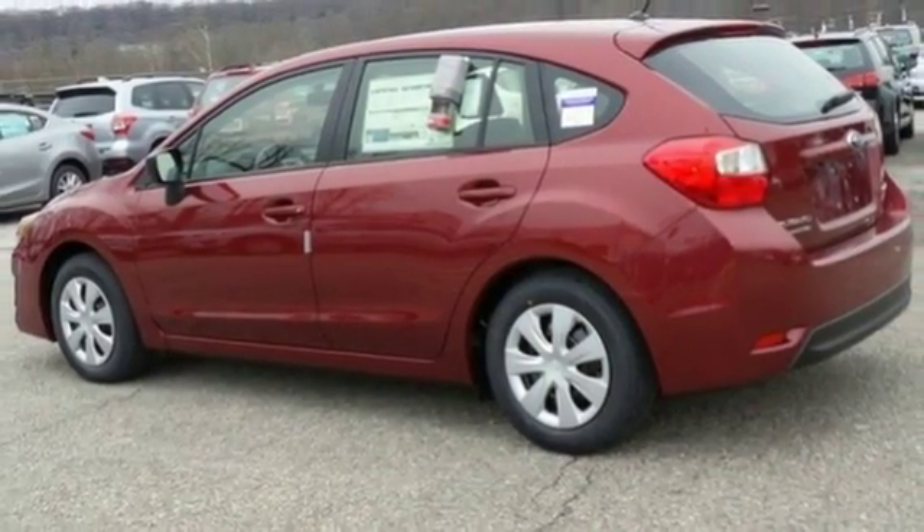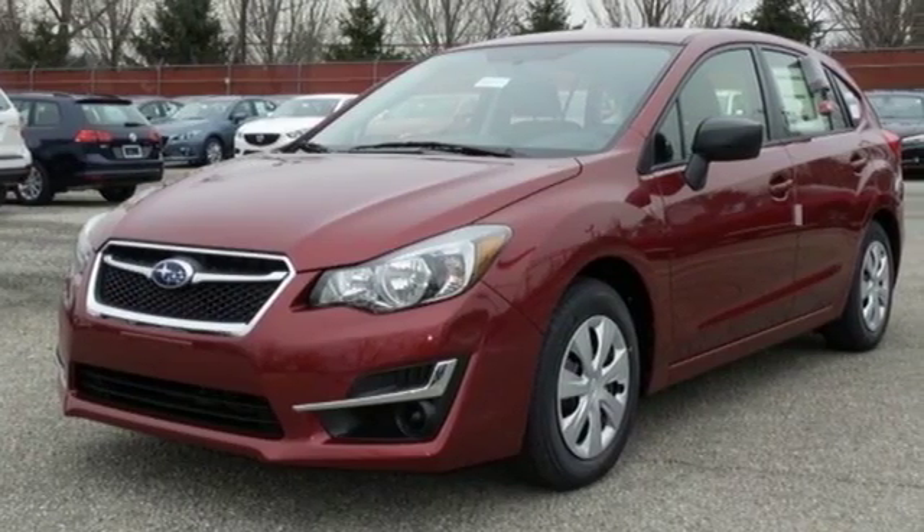Every day delivers a different challenge and this Impreza safely delivers. Test drive one today.